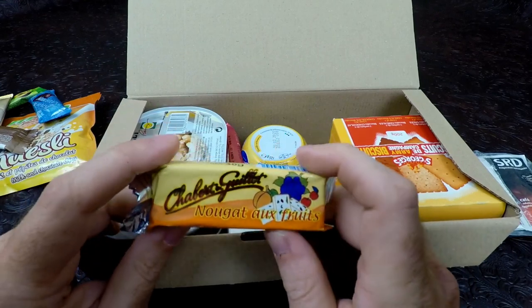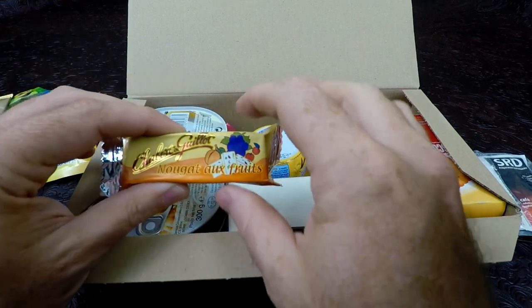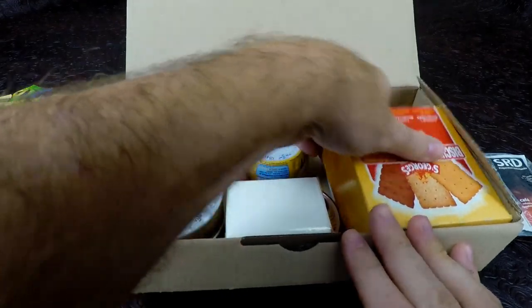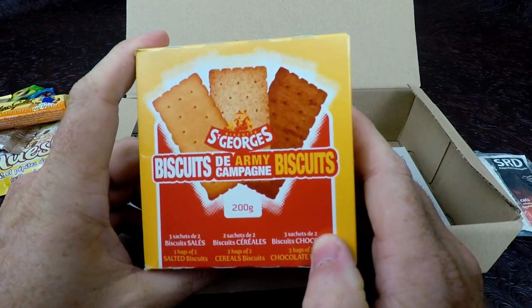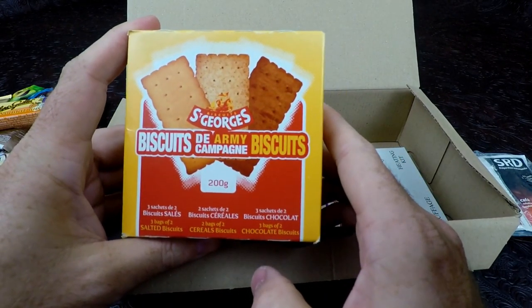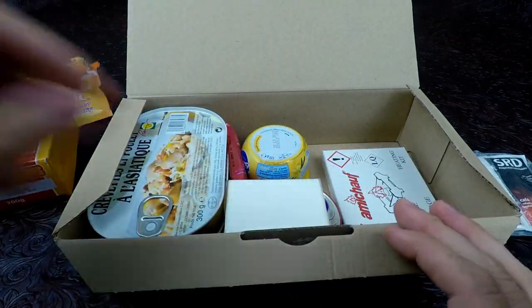We'll inspect that carefully. The little nougat bar — nougat bars have been really good in these. If you get an expired ration, an older one, they taste like paint. This one feels very soft and very nice. We have the biscuits — or crackers — and these have three different types: cereal, salted, and chocolate.